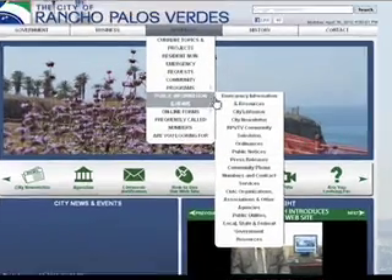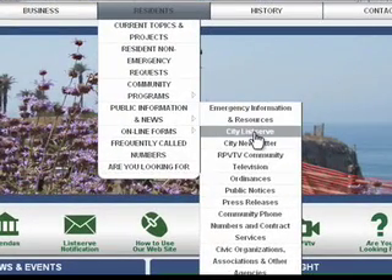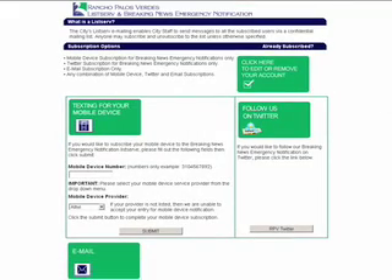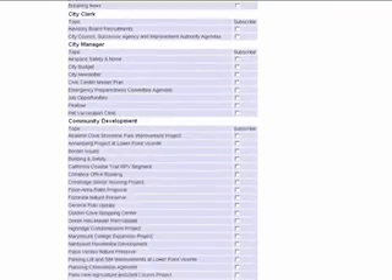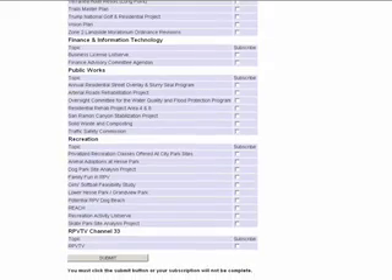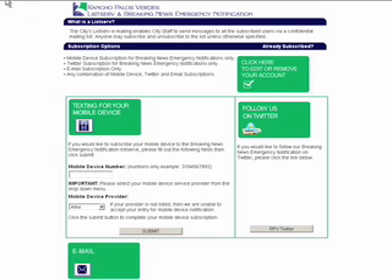You can also select Public Information and News and the drop-down menu will display City Listserv. The Listserv system allows you to sign up for email and text notification about current activities concerning the City of Rancho Palos Verdes, like Emergency Notifications and City Meeting Notifications.